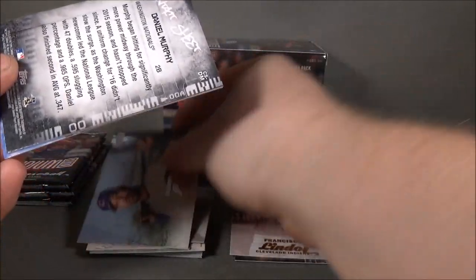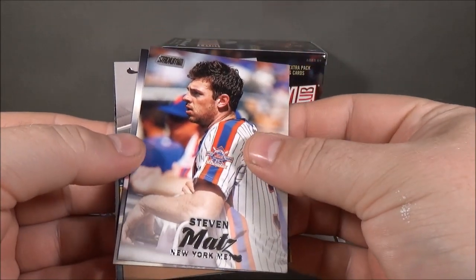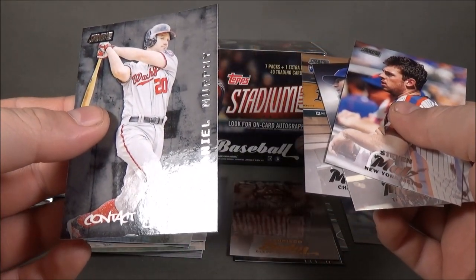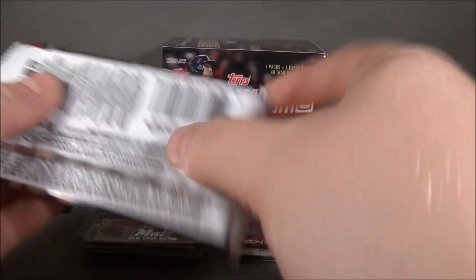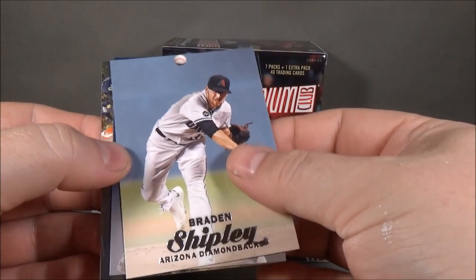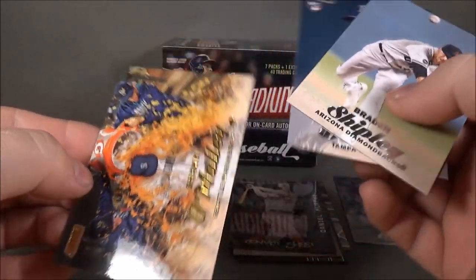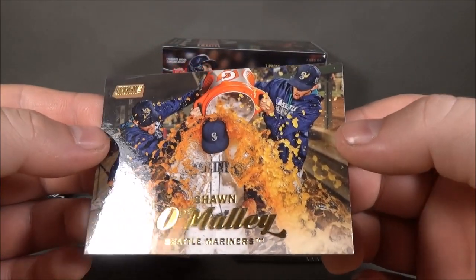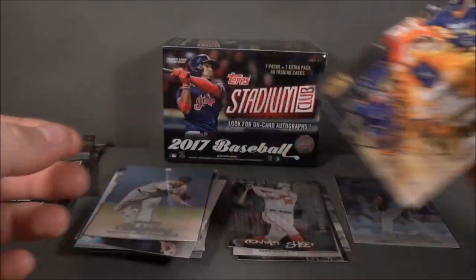Derek Lee, Steven Matz, Nomar Mazara, Yon Mankata rookie, and a Contact Sheet of Daniel Murphy — insert. Mitch Moreland, Adam Conley, Braden Shipley, Jose de Leon, and Sean O'Malley as a gold parallel — gold foil. I believe those are also one in eight.